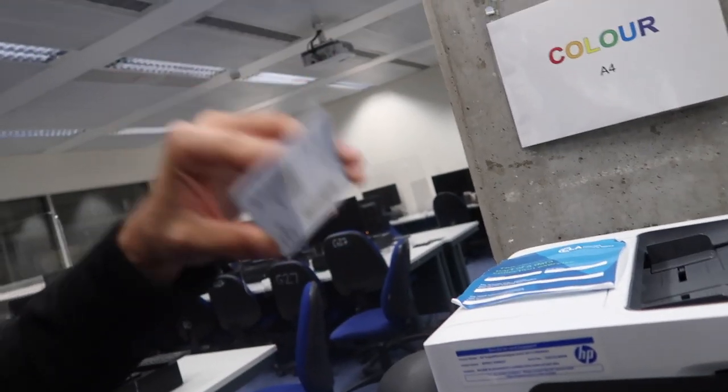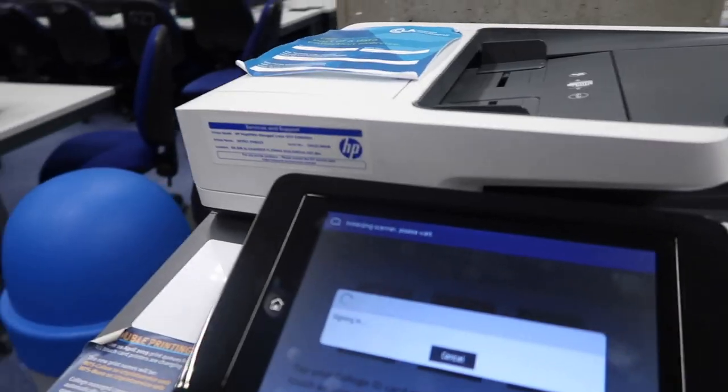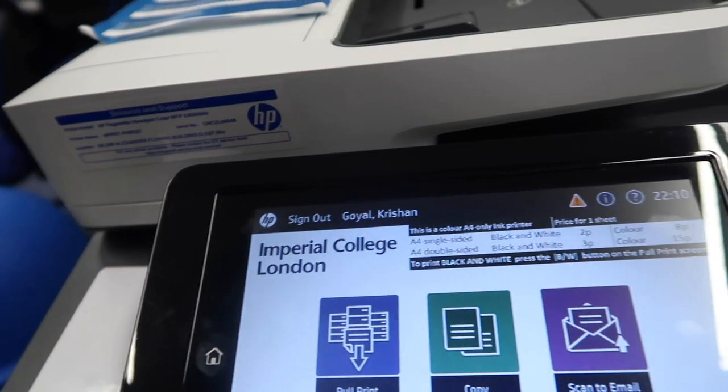You have to pick the right printer for whatever room you're in. You get your college card, scan it right there, it signs you in, then you hit 'pull print' — and wow, I've got a lot of credits left. We done it, we're rich!